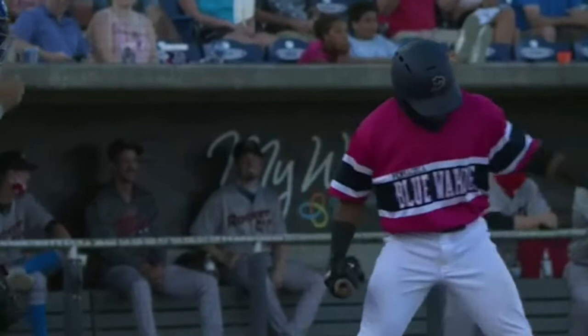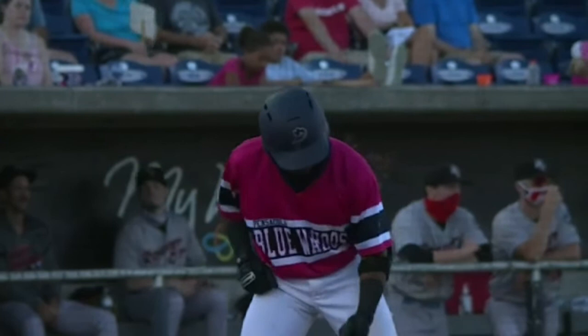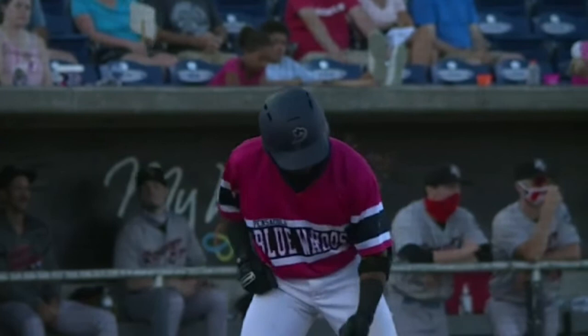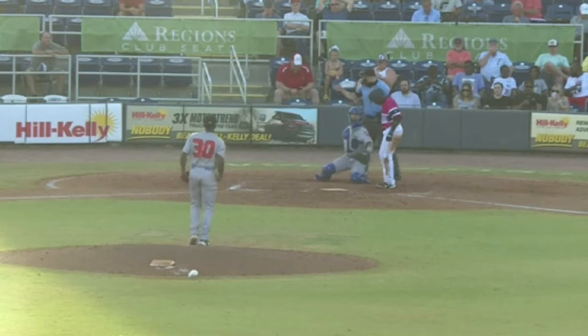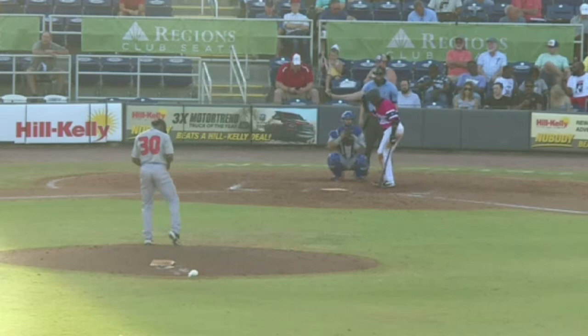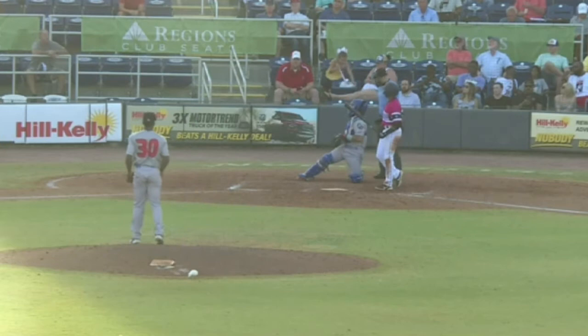Number 5-10, Hairston. Ortega's what you would call a bargain buy for the Angels — he signed for just $10,000 back in 2014. First pitch to Hairston is a breaking ball for a strike. When he's on, you'll know because he'll really rack up the strikeouts. Here's the pitch — fouled back by Hairston. He's now quickly behind 0-2.